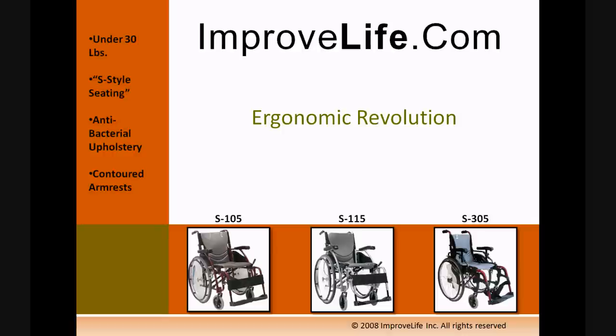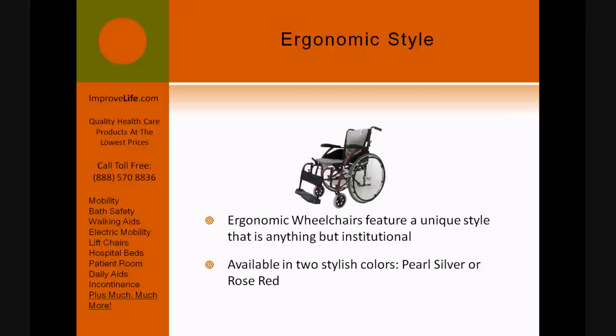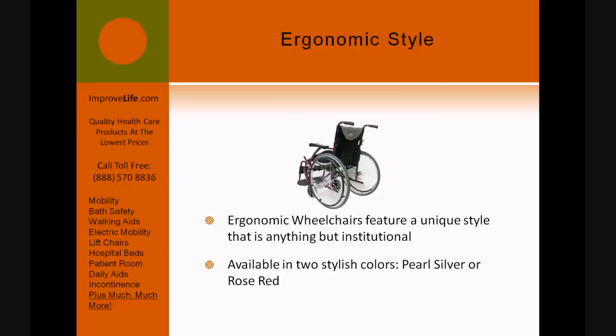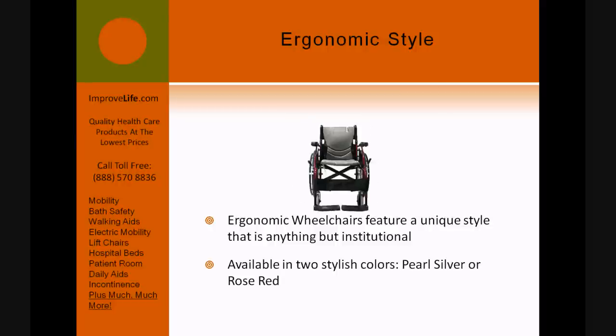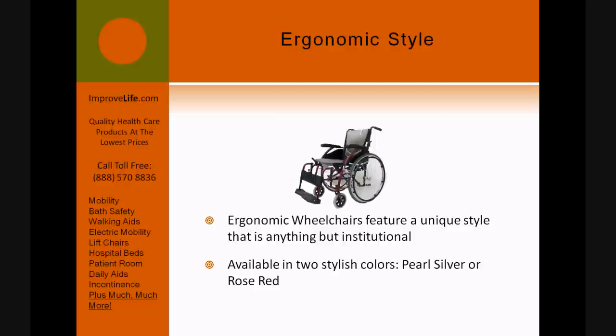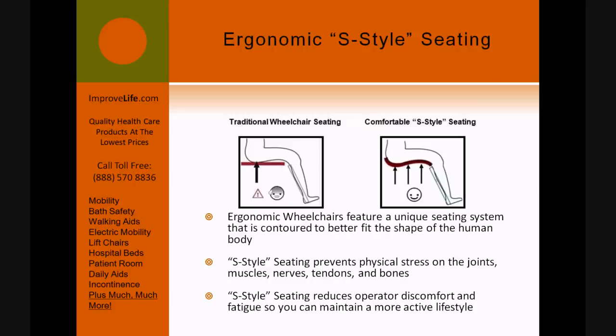ImproveLife.com presents the ergonomic revolution. Ergonomic wheelchairs feature a unique style that is anything but institutional, available in two stylish colors: pearl silver or rose red. Ergonomic wheelchairs feature a unique seating system that is contoured to better fit the shape of the human body.